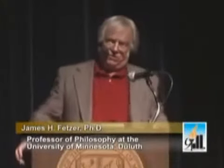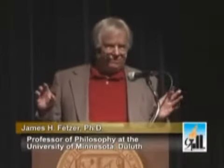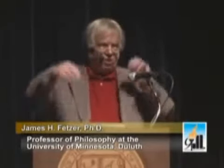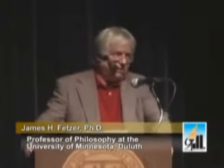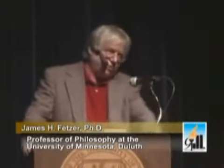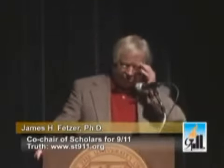As far as 9/11 is concerned, what is most important to understand is the concept of a law of nature. A law of nature cannot be violated, cannot be changed, and requires no enforcement. The key issues to consider are the rate at which these buildings fell, the temperature at which steel melts, the order in which the buildings fell, and the force that would have been required to turn concrete into a fine powder.